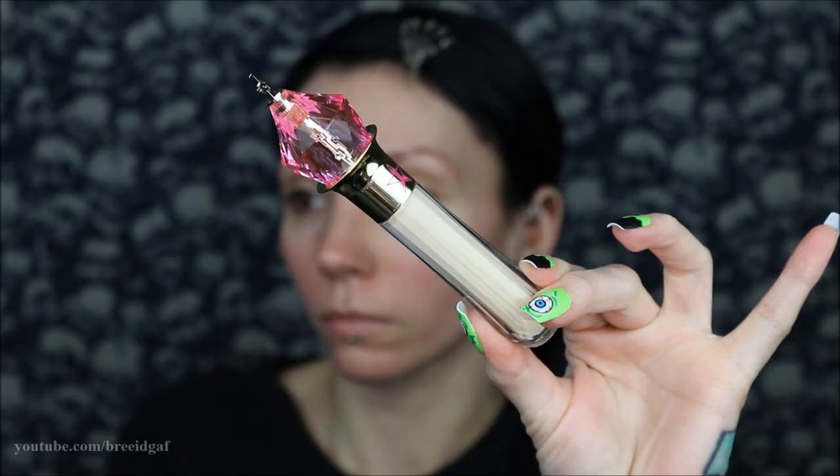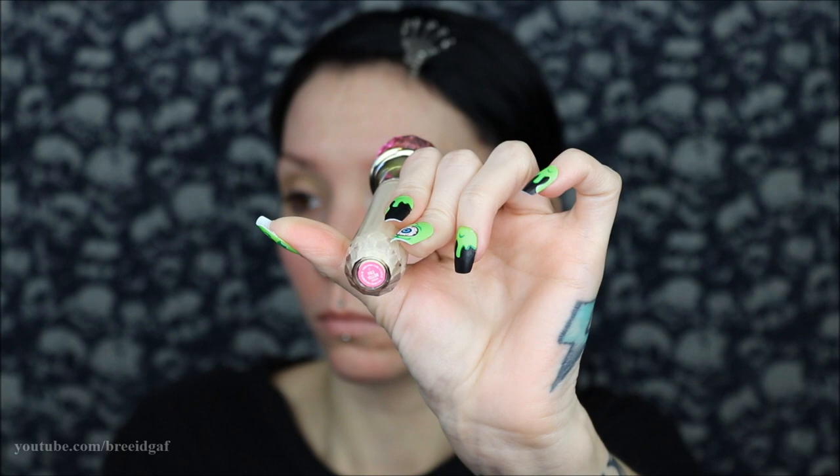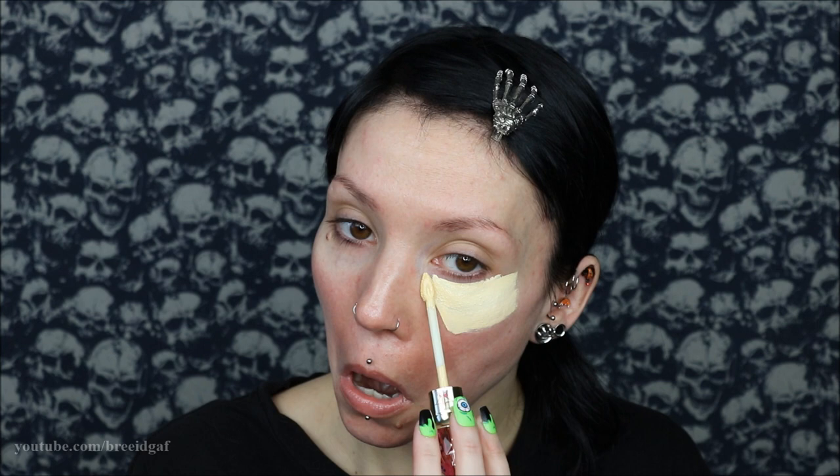First off, I'm prepping my face with my Laura Mercier primer, then covering up these bags because your girl has not been sleeping. I'm taking my Jeffree Star Cosmetics pale yellow concealer and covering underneath my eyes and on my eyelids. This is also going to act as an eye primer since we're starting with the eyes first — I didn't want to do my base first and get it all muddled.